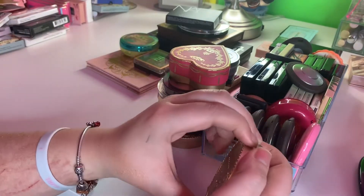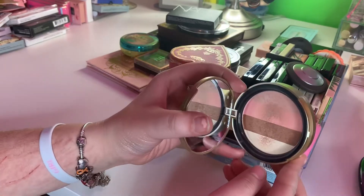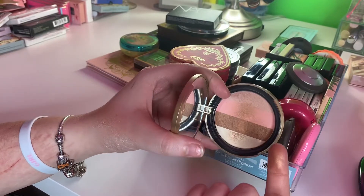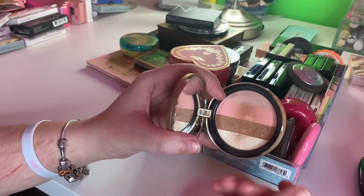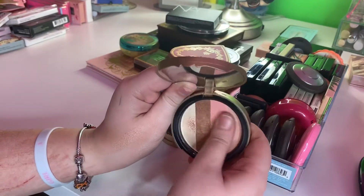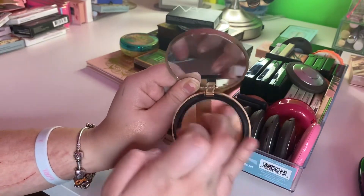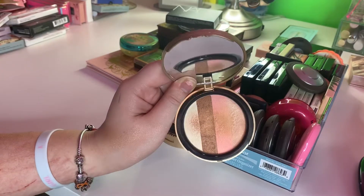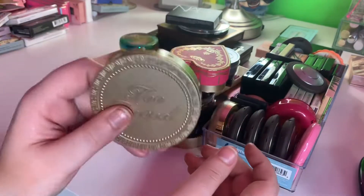Two Faced Snow Bunny — this one's a hard one because I used to use this all the time. At this point I think it's just hard pan. I can't even get anything off of it. I don't want to get rid of it, but nothing is showing on here except for that bronze color — nothing else is coming off. So I'm going to go ahead and declutter this, and if I want to I'll repurchase it in the new formulation.